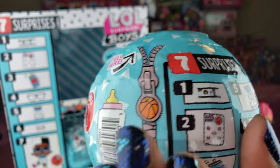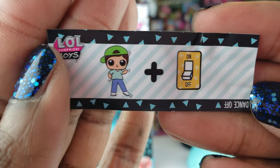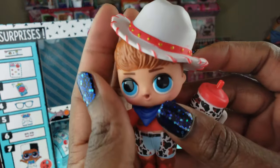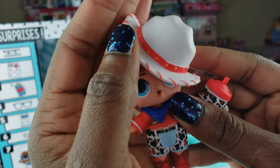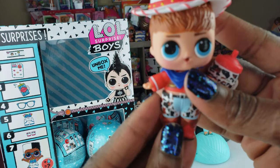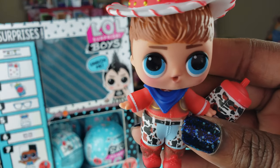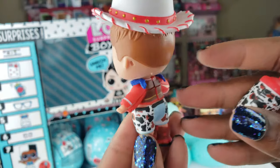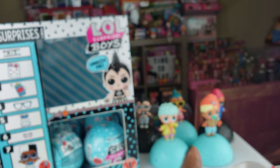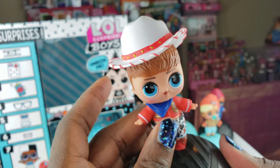Five balls left to unbox — hopefully we get the last three we need. We've seen the next clue already, 'Dance Off.' We got them all dressed and this is Dosy Dude — he looks really cute! I love his haircut, his hat, and his little neckerchief.